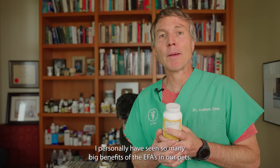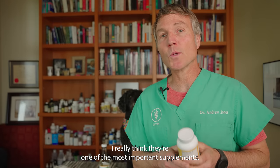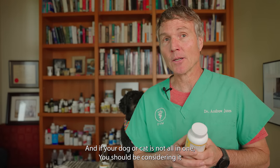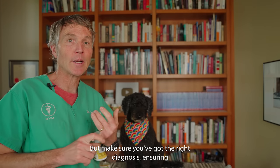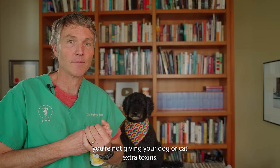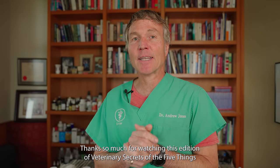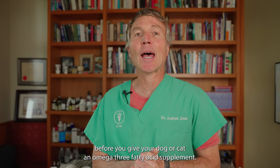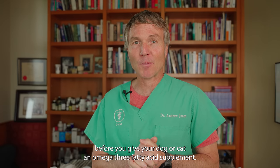I personally have seen so many big benefits of EFAs in our pets, so I really think it's one of the most important supplements. If your dog or cat is not on one, you should be considering it — but make sure you've got the right diagnosis and that you're not giving your dog or cat extra toxins. Thanks so much for watching this edition of Veterinary Secrets on the five things you should be doing before you give your dog or cat an omega-3 fatty acid supplement.